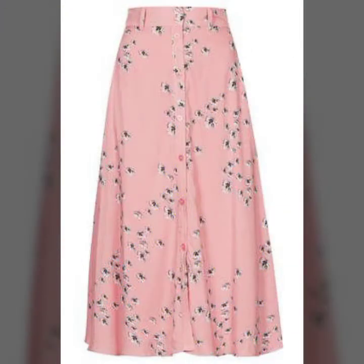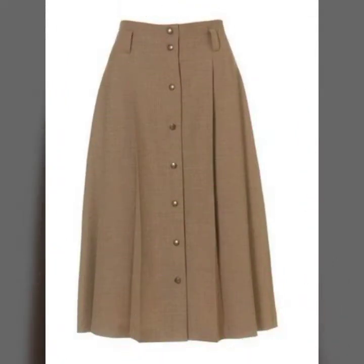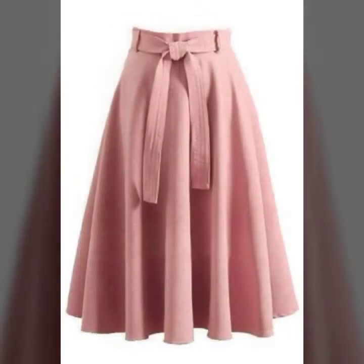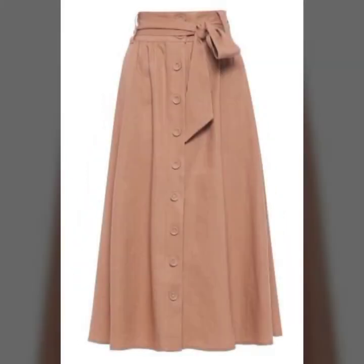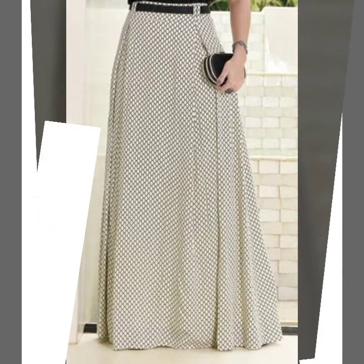These amazing skirts and beautiful designs are very comfortable. I request all of you to watch this video till the end. If you like this skirt collection, give this video a huge thumbs up. These pretty and beautiful skirts are very trendy.